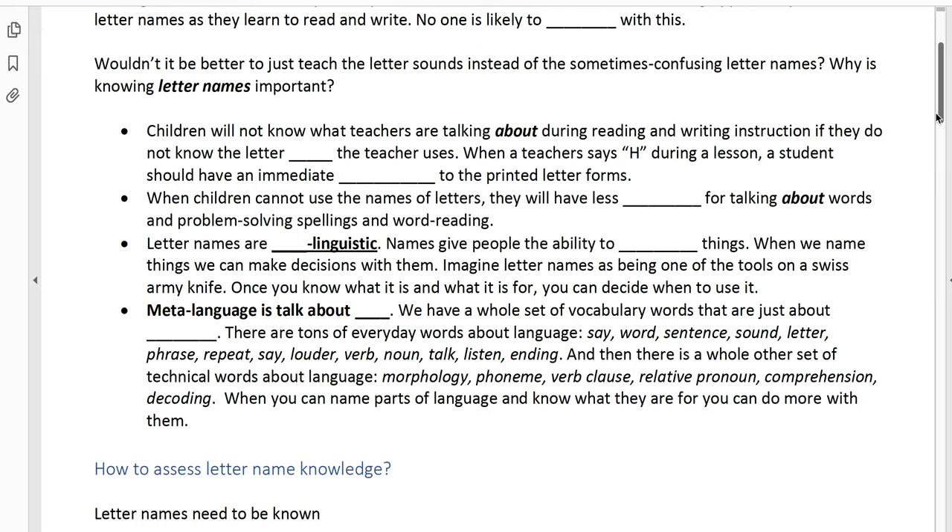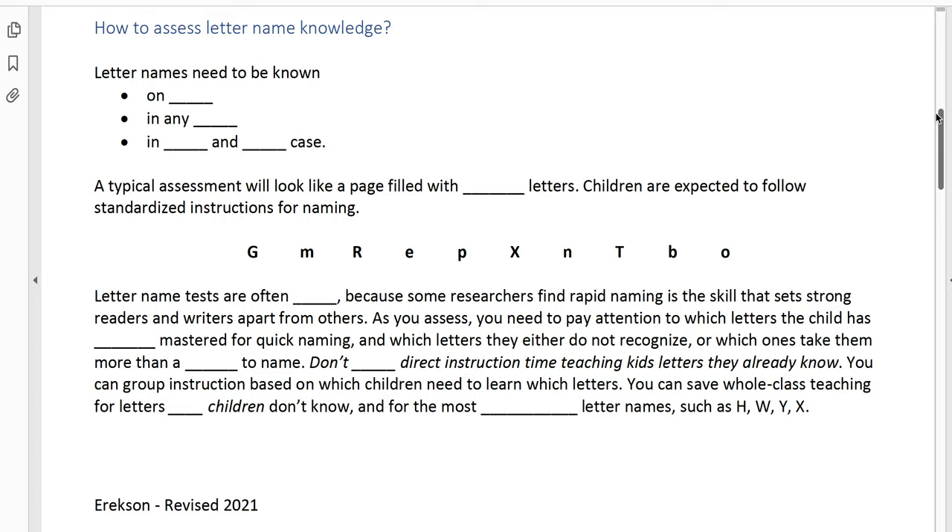So how do we figure out what letter names kids already know when they enter kindergarten? There are a few things about testing to check. The first thing is that letter names need to be known on sight — it can't be something where they have to think about it for three or four seconds. It needs to be almost a split second, a half second to maybe one and a half seconds for them to name those letters. They need to be named in any order and in both upper and lowercase to be complete — 52 letters total, 26 uppercase and 26 lowercase. A typical assessment looks like a page filled with random letters, and children follow standardized instructions to name the list of letters in a line.